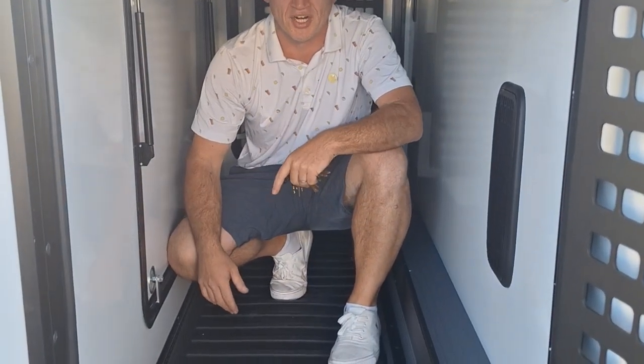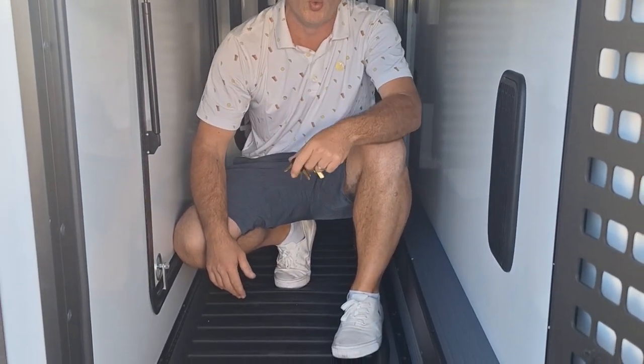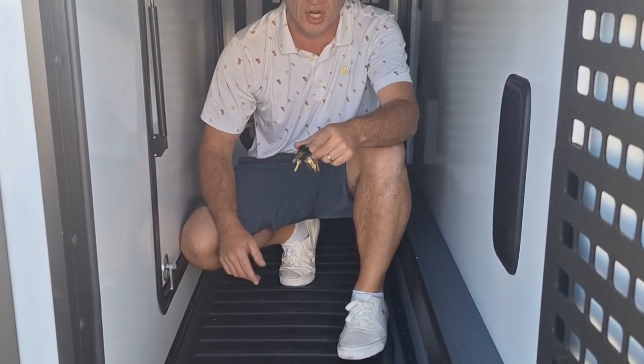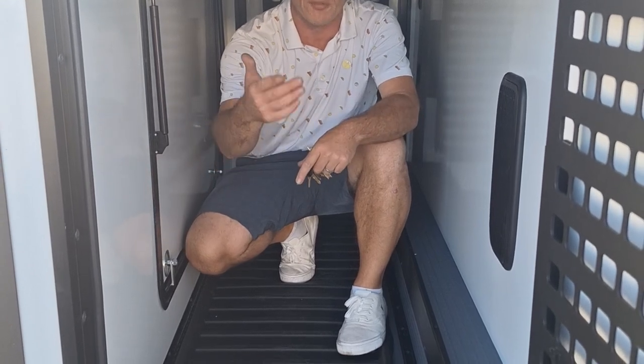Hey everybody, Nick Criswell here at Johnson RV, Medford, Oregon. Have you seen the new Winnebago Echo 22A on the Ford Transit? If not, you've got to get over to Johnson RV and check this one out, or you can view it online.